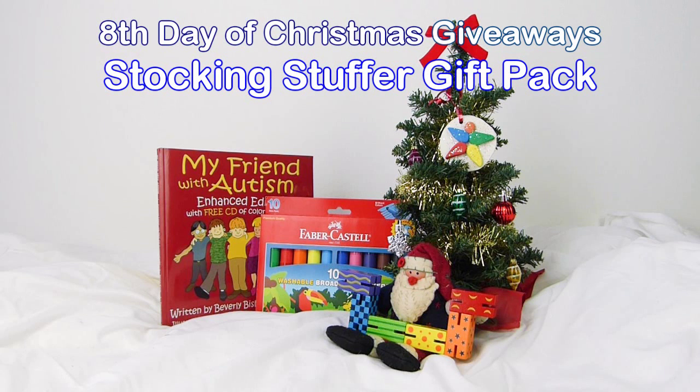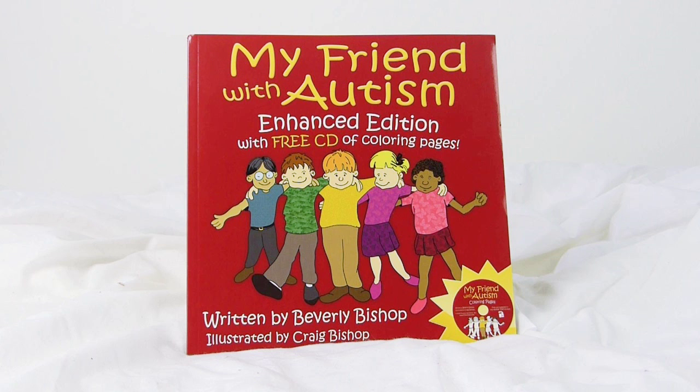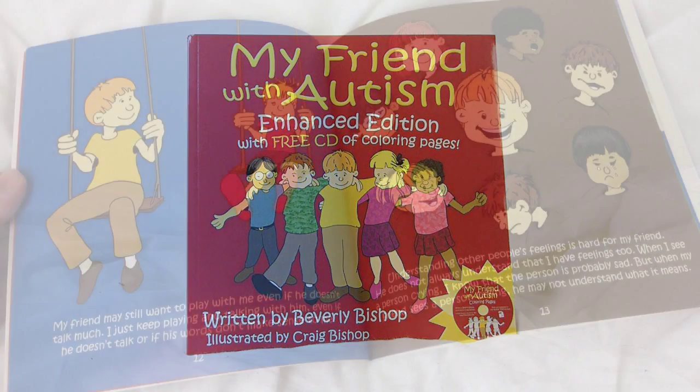We've got more goodies for stockings, under the tree, or wherever you give your gifts with our Day 8 Stocking Stuffer Gift Pack. You'll get the My Friend with Autism Enhanced Edition Storybook, a delightful and helpful book for fostering tolerance and understanding among the peers of a child with autism.